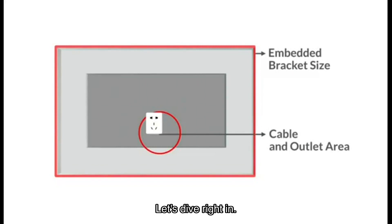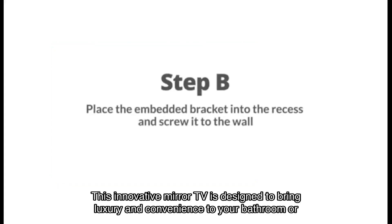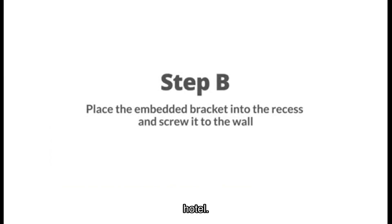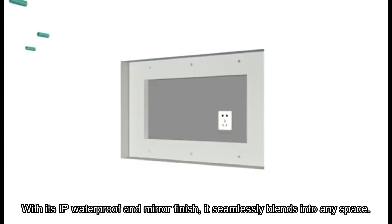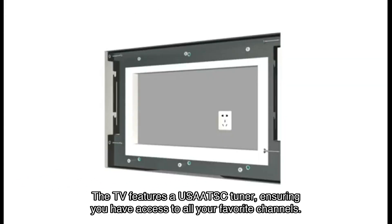Let's dive right in. This innovative mirror TV is designed to bring luxury and convenience to your bathroom or hotel. With its IP waterproof and mirror finish, it seamlessly blends into any space. The TV features a USA ATSC tuner, ensuring you have access to all your favorite channels.